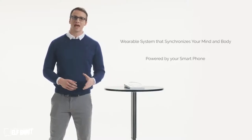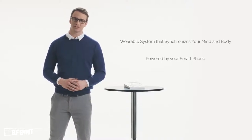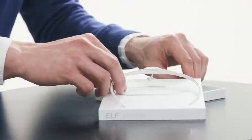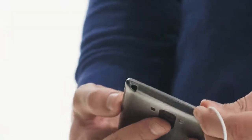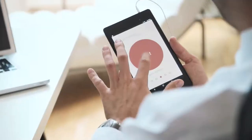Elf Emmet is an active non-invasive wearable technology that helps us face the challenges of our stressful lifestyle. Even when you're chronically stressed, Elf Emmet will help you return to a balanced state.